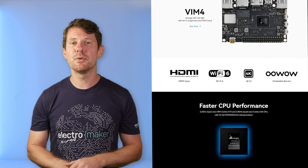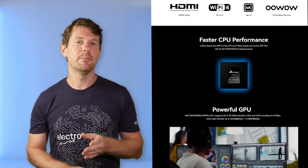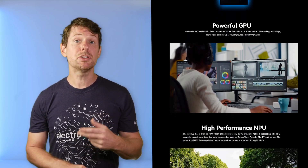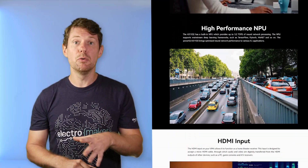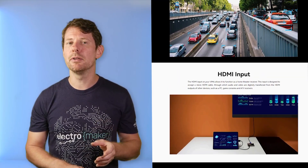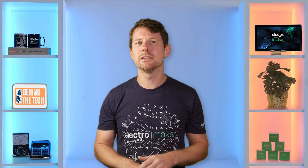Boards like the Khadas VIM3 and VIM4 sit in an interesting niche. They are built with Android in mind, with support for Linux, and include an on-board NPU for machine learning tasks. You also get M.2 slots which let you add LTE if you need it, but there's no device-specific OTA, no managed fleet system, and little in the way of long-term support options unless you build them yourself. They're great for Android-based interfaces, multimedia devices, or machine learning demos, but they're not really purpose-built for IoT scaling.